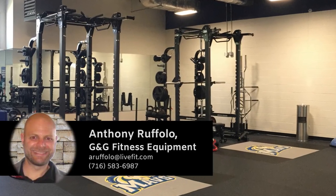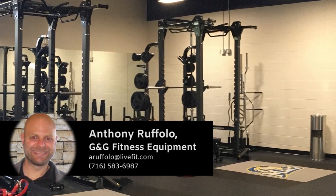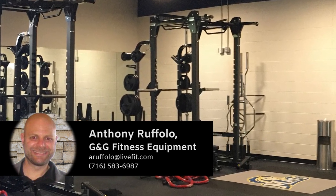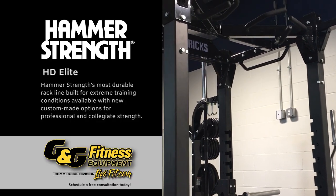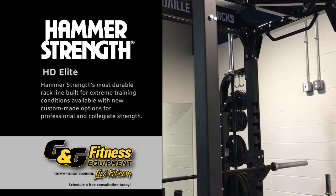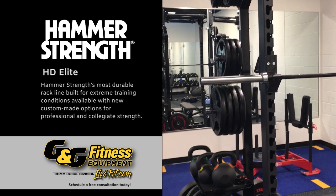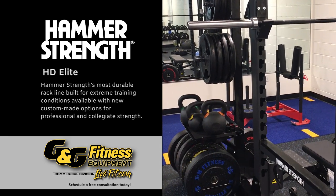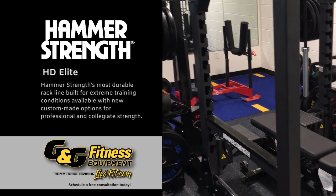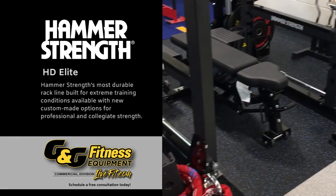They ended up purchasing six HD Elite Hammer Strength Power Racks and they are completely equipped with all the bells and whistles — from several different pull-up options at the very top, to bar holders in the back. As you come down, there are spotter platforms in the back so users can stand up into different pull-up options or spot each other. At the bottom right they did a landmine attachment.